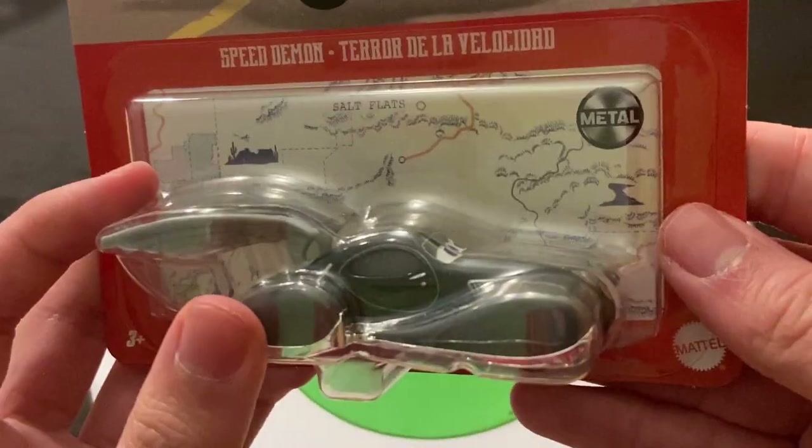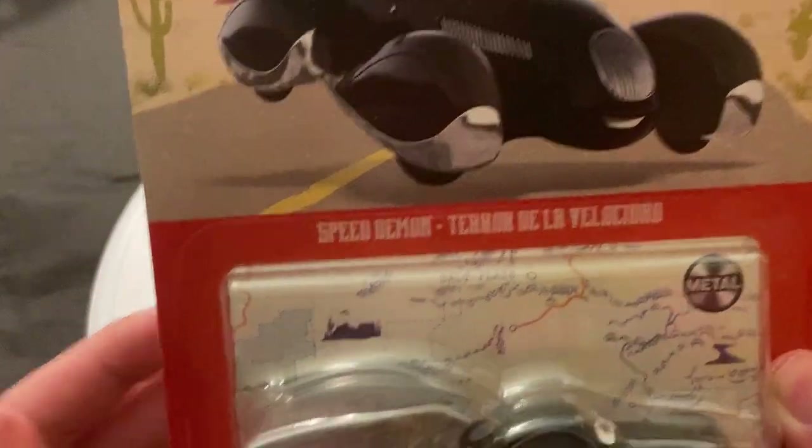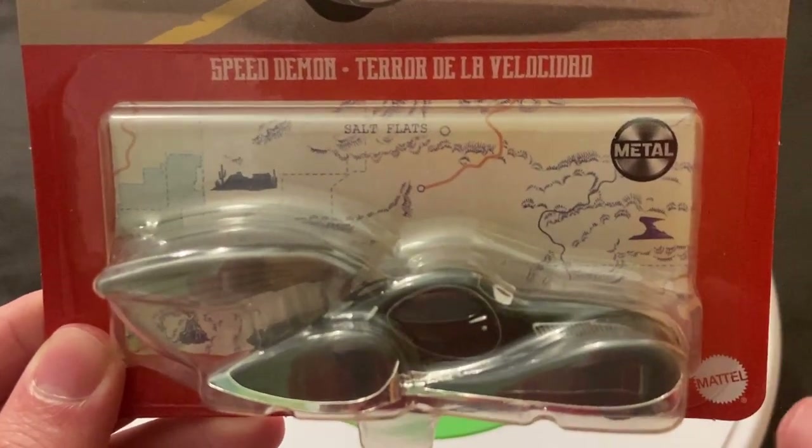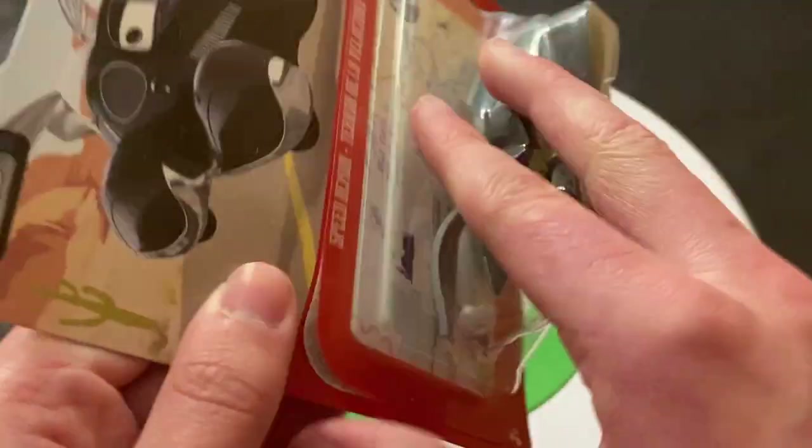So let's get Speed Demon here out of the package. I will say she's very, very light. If you just pick up another car, odds are that car is going to be heavier than Speed Demon. A very light character here.